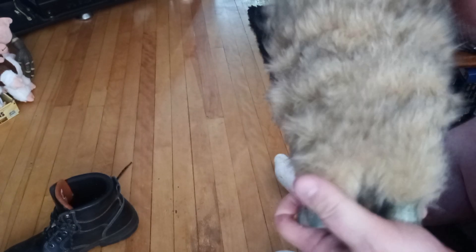He doesn't look too shabby, you know. I think I want to fluff the fur up — I'm going to fluff the fur up, make him look a little better. I'm fluffing up the fur here. Look at that — he's fluffing.